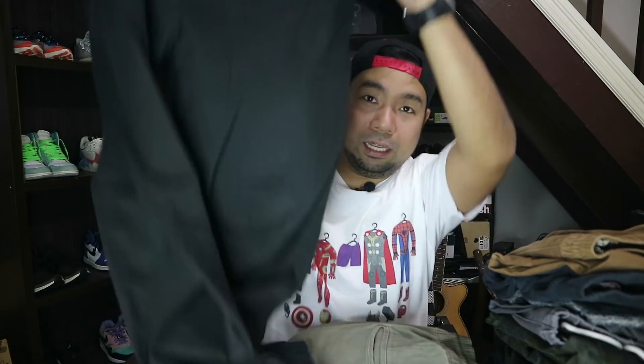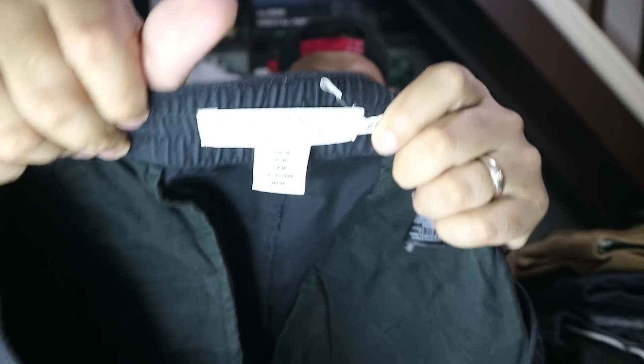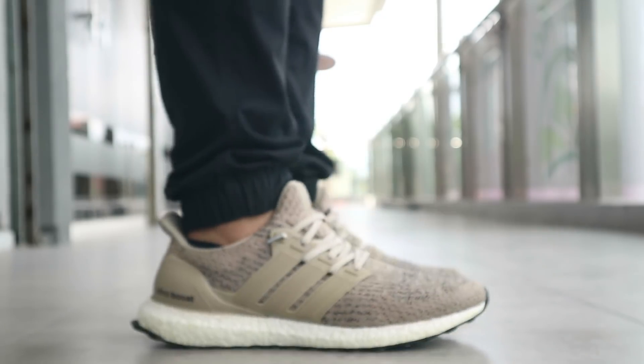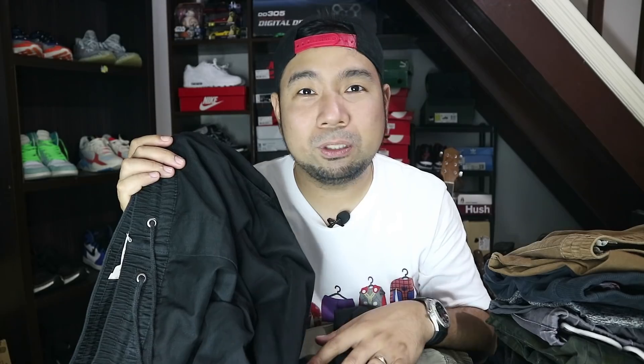Let's start off with jogger pants. For joggers, I only buy from one place, and that is H&M. So here are my H&M pants. You can see the tag there. It's detailed with a garter waistband, and at the bottom it's tapered with a stretchable material that gives it a cuff. At least your sneakers are visible. One reason I got into these: number one, very comfortable. Number two, when you're wearing sneakers, the last thing you want is for your pants to cover your shoes. This is jogger pants number one from H&M, around 899 pesos.